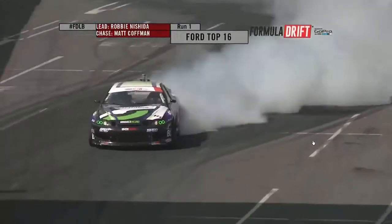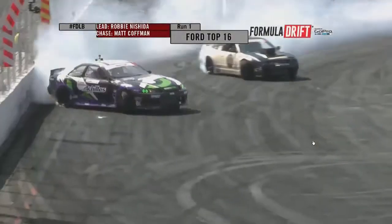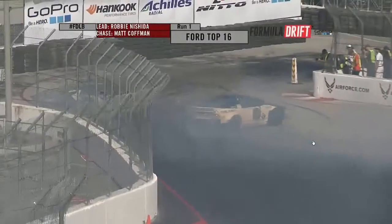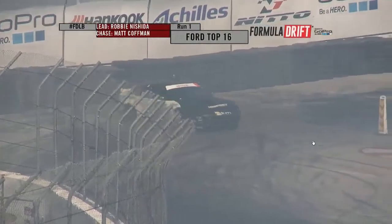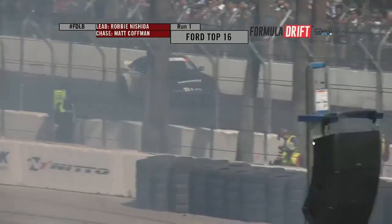Let's see if they can get out that touch and go. They do not. Quite a bit of distance off. Matt Coffman getting smoked out. Robbie Nishida gets nice and tight like a fastball pitch to the judge's wall, around the last clip, and Coffman rotating. That will mean Robbie Nishida will have the advantage.